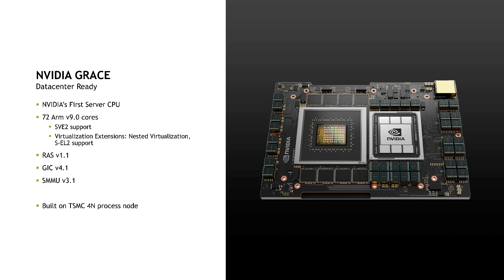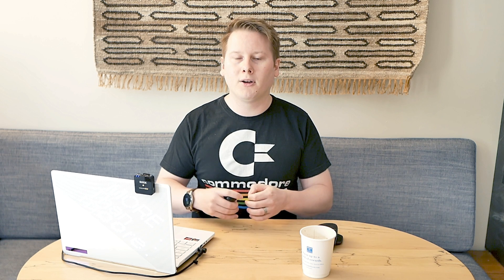Nvidia had a number of talks this year — firstly with their Orin chip enabling next-generation autonomous vehicles as an upgrade to Xavier, but they also spent time talking about their new ARM-based Grace CPU. We didn't get microarchitecture details, but Grace has 72 cores and a custom scalable data fabric, and embeds NVLink directly into the chip, allowing for Grace plus Hopper designs connected via NV switches.